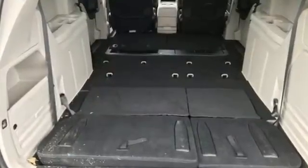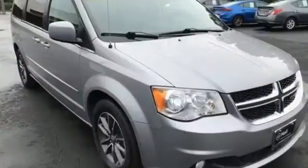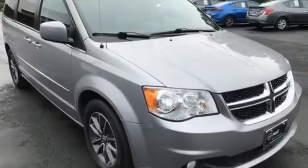Dodge doesn't do middle of the road — leave average in the dust. You need to drive it to believe it. See it for yourself today.